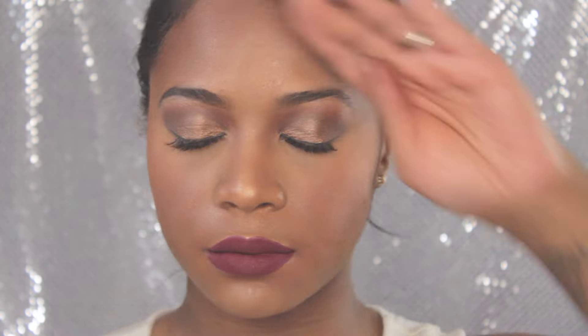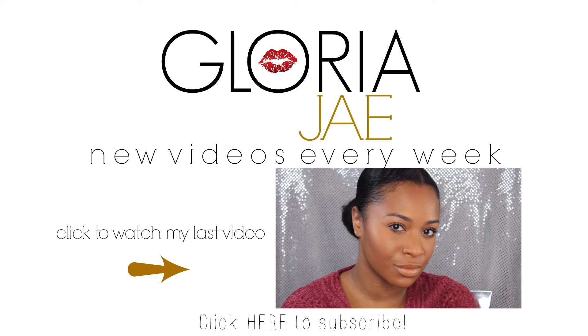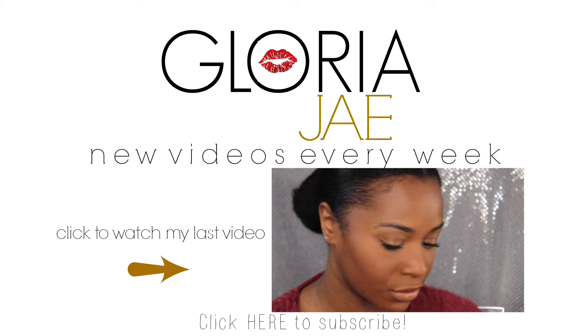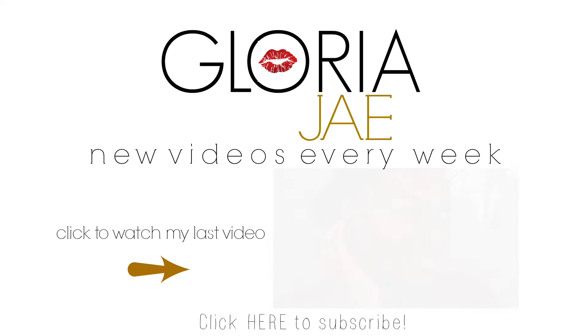I'm spraying my face with my Maybelline MasterFix setting spray, and that completes this reception wedding makeup look! I hope you guys enjoyed this — it's one of my favorite looks so far. Don't forget to head over to Miss Neya's video; click the link in my description to see her daytime wedding makeup look. Go check out her video and subscribe to her channel. Thanks for tuning in — subscribe to my channel, love you, bye!